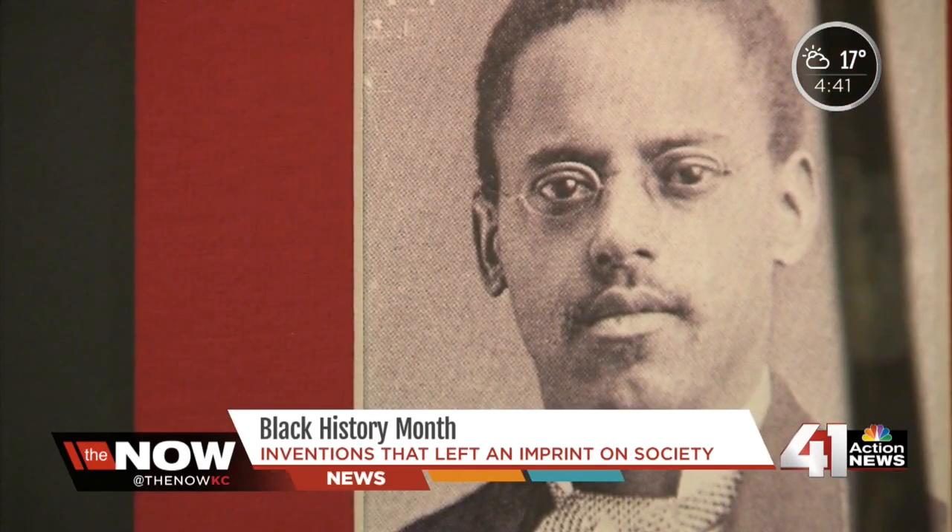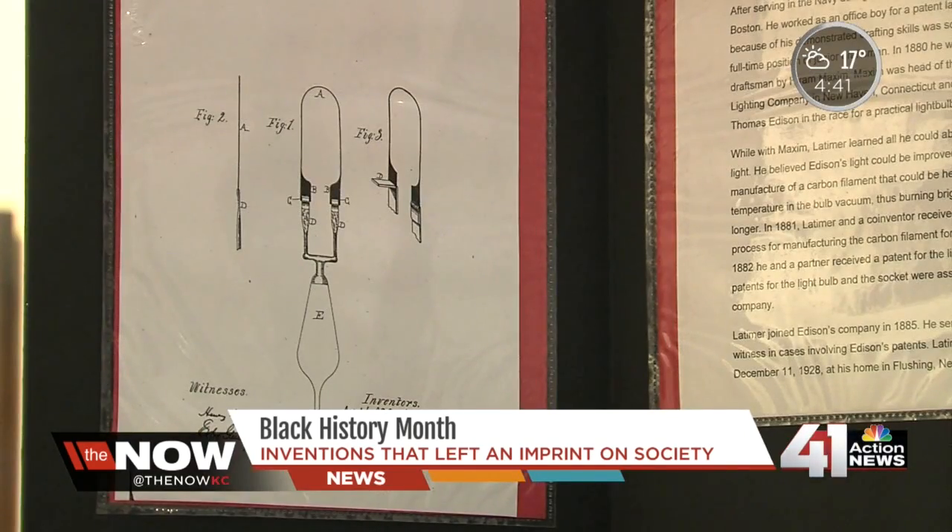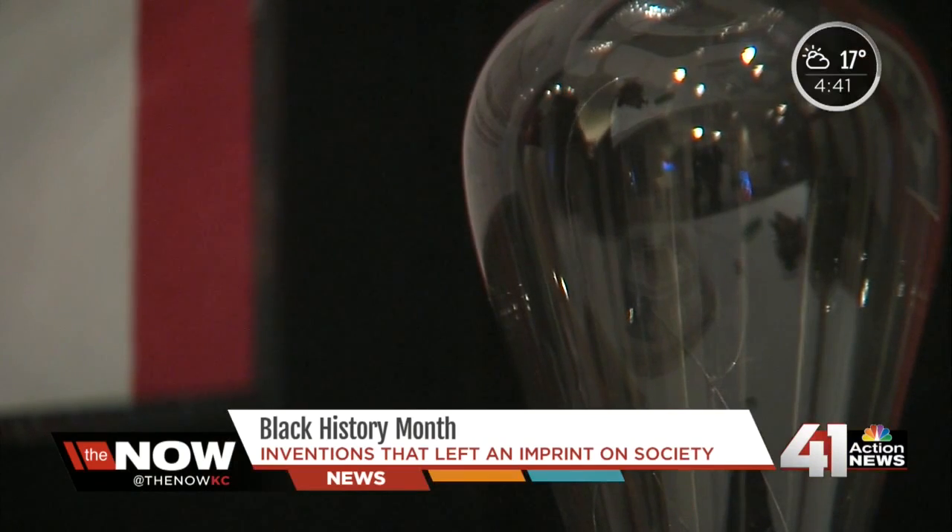Like Lewis H. Latimer — Thomas Edison is known for inventing the light bulb, but Latimer made it stay bright and stay on. He's the guy who invented and got the patent for the filament that Edison eventually used.